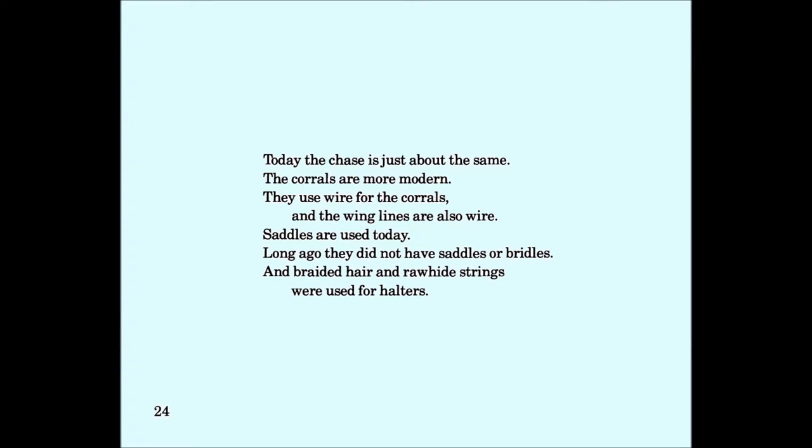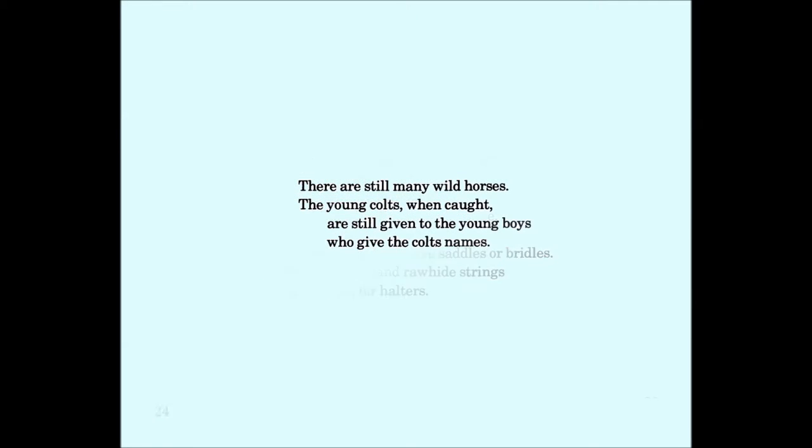Today, the chase is just about the same. The corrals are more modern. They use wire for the corrals and wing lines are also wire. Saddles are used today. Long ago, they did not have saddles or bridles. Braided horse hair and rawhide strings were used for halters. There are still so many wild horses.